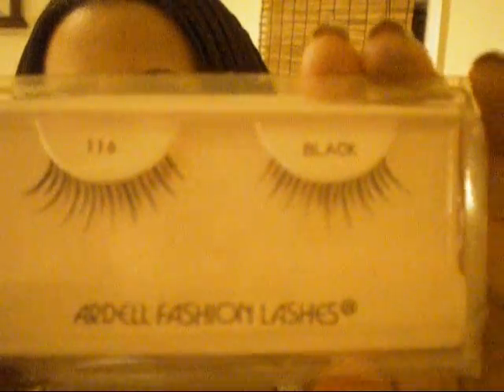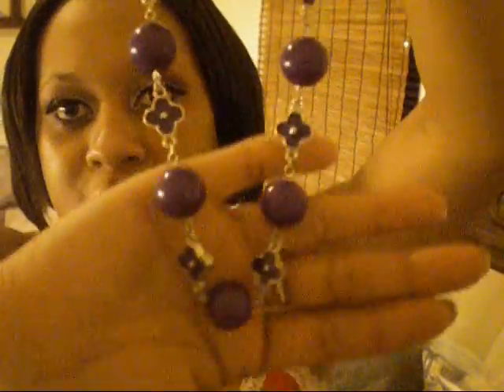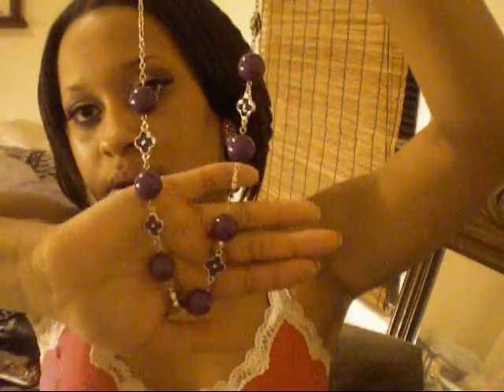I got some Ardell lashes at the thrift store for 89 cents - really pretty. I got the LA Girl fine line liquid eyeliner and that is how it looks - it's really precise. I also picked up some headphones - they're yellow and black. I picked up a few nail polishes here too.